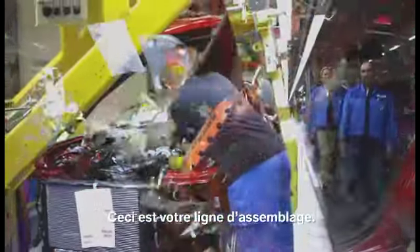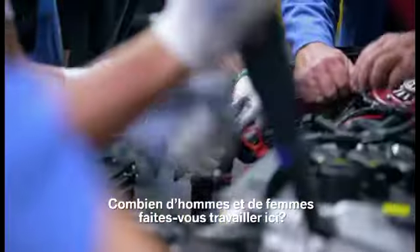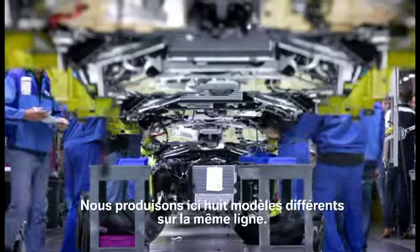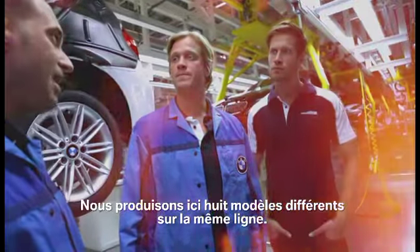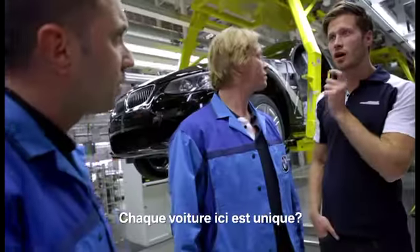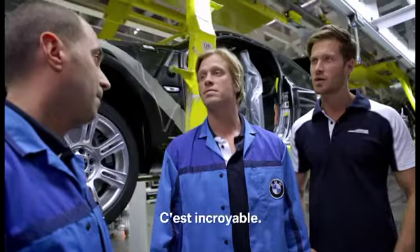So this is your assembly line. Yes — how many guys and girls have you got working here? One team, one line, about 50 workers. We produce here eight different models on the same line. Every day we produce 1,100 cars, and every car is different — every car that goes along is unique. That's amazing.